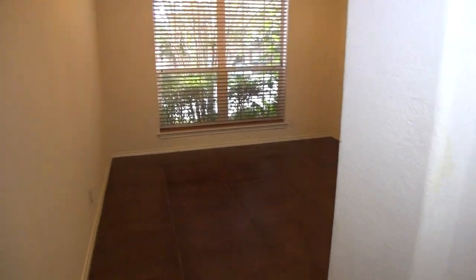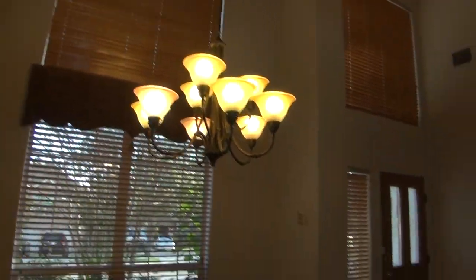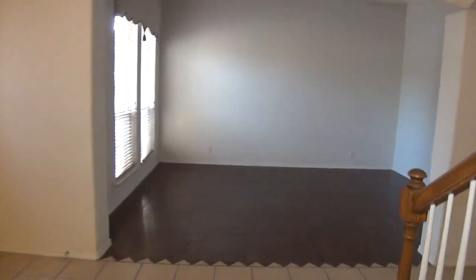This goes back to the formal dining — nice high ceilings here. Then we'll head upstairs, and when we get upstairs, we'll do a quick layout of the floor plan as well.